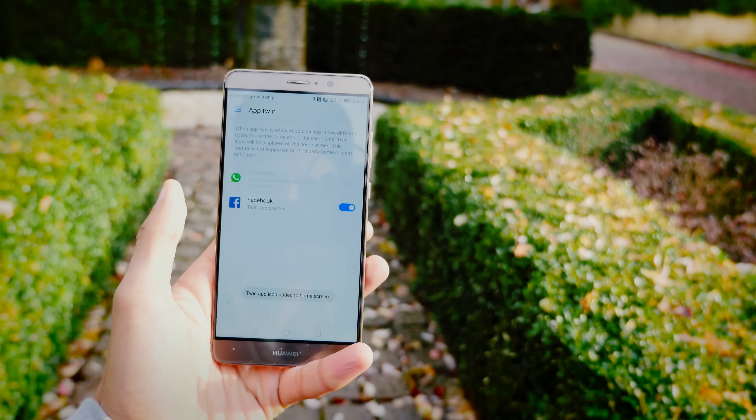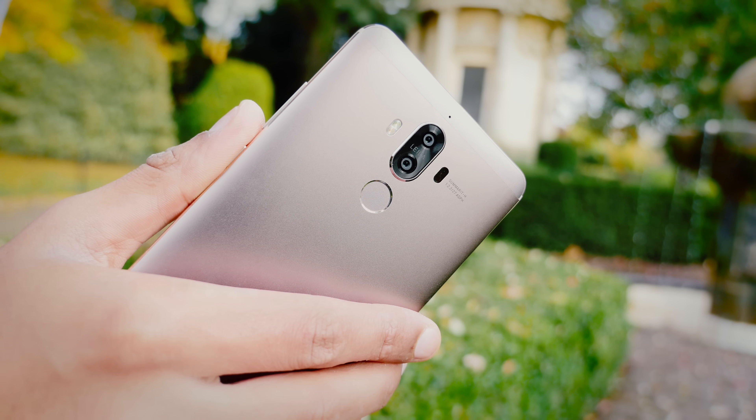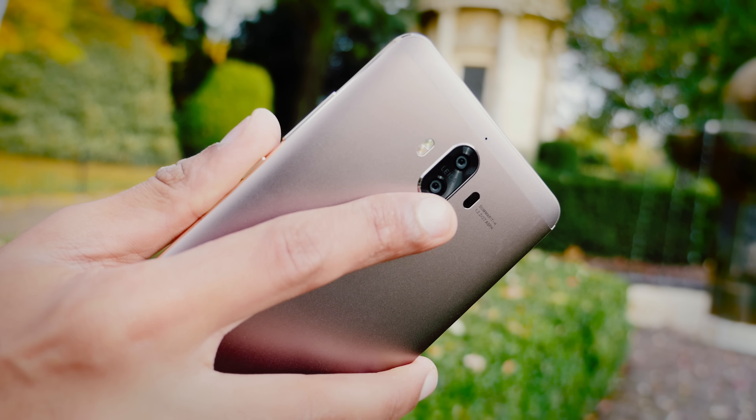On top of that, they've built in some really cool features, things like AppTwin — being able to run two Facebook accounts at the same time — and being able to access a private space on your phone just by swiping your fingerprint.